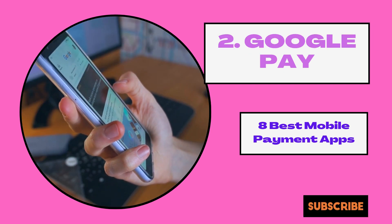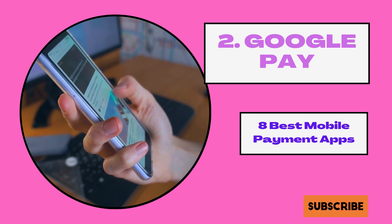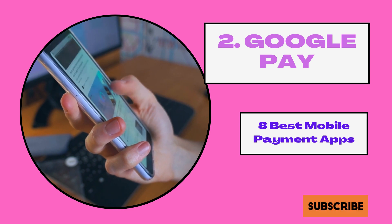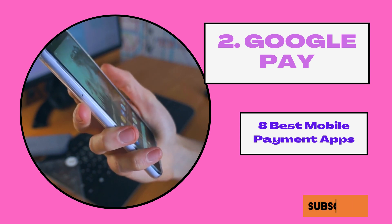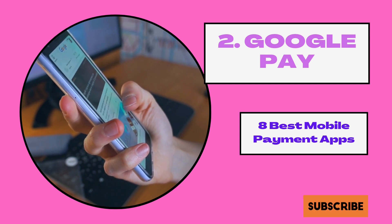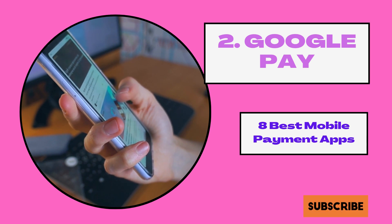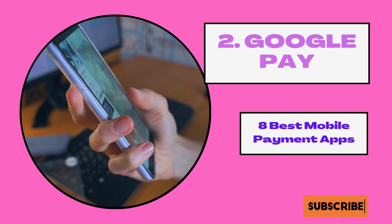2. Google Pay. Google has branched out into several areas beyond just its search engine, including online payments with Google Pay. With this app, you are able to send money of up to $9,999 in one transaction or up to $10,000 in seven days. Google does not currently charge a fee when you send money through this app. The only limitation is that you cannot use a credit card to send money to individuals.